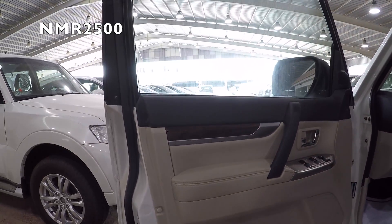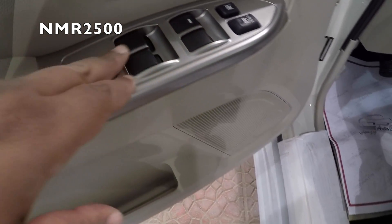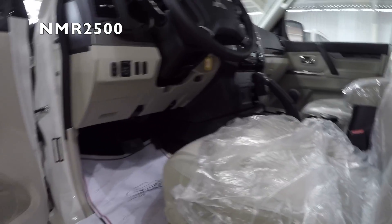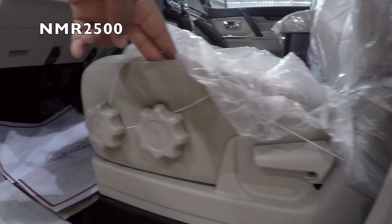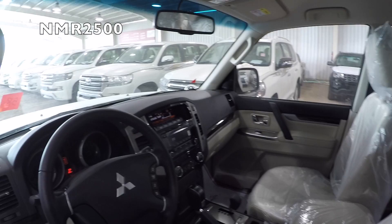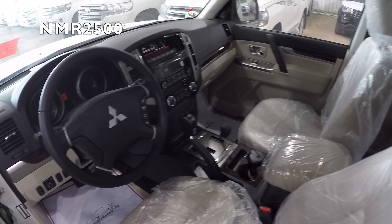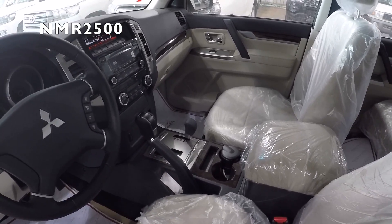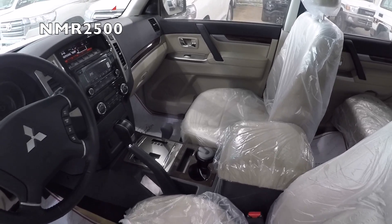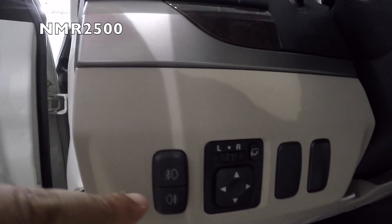Now let's look at the interior. There's dark wood trim here and there, window and lock controls. The seats are comfortable. It's been a while since we filmed this one — it's become a bit rare in the market recently. It used to be more common before, available at every dealership.